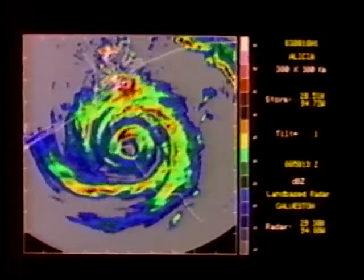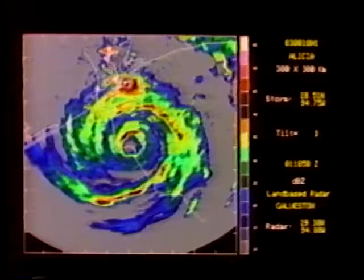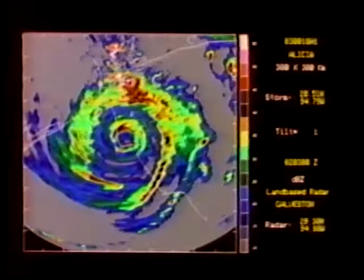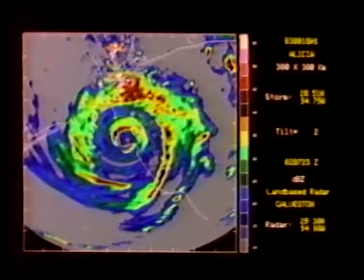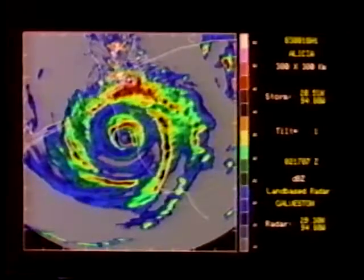There is some very interesting interaction among rain bands in the southern part of the storm. Three small reflectivity maxima merge from two spiral bands over the land into one band over the ocean. This band then moves around the eye until it is oriented north-south, east of the eye.